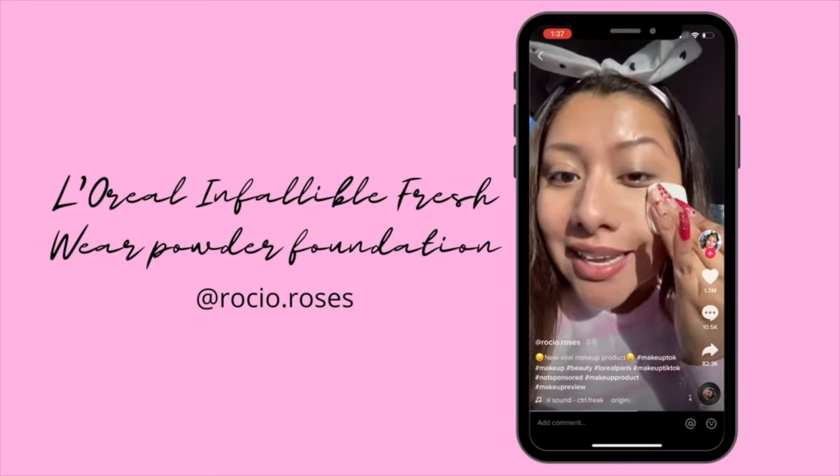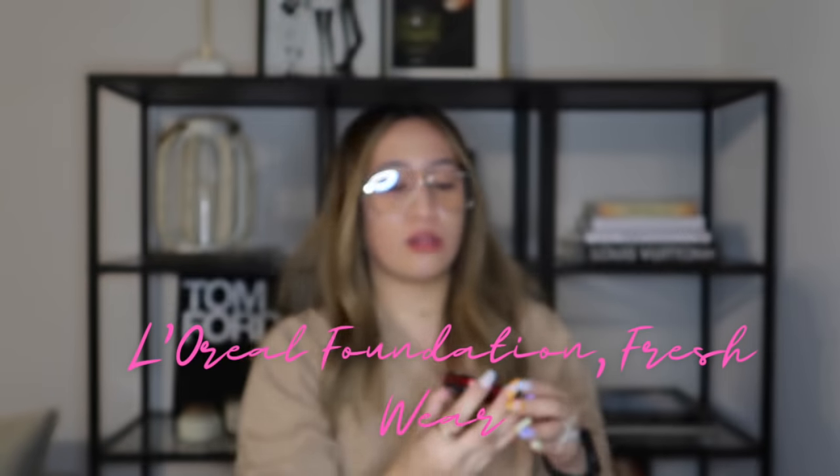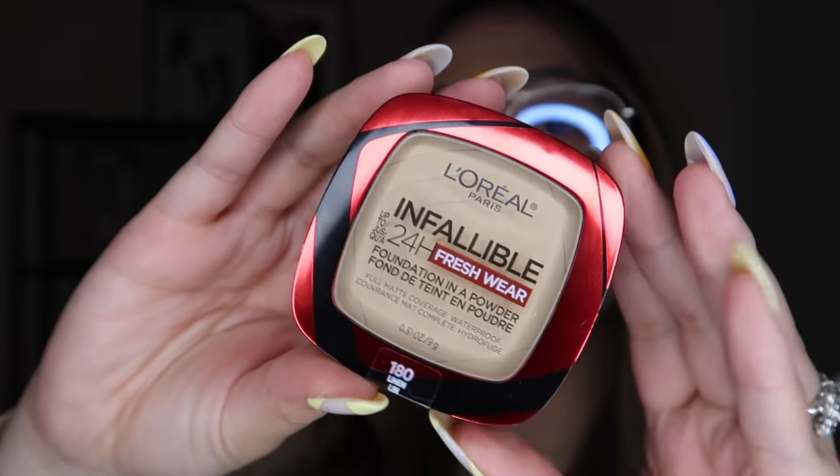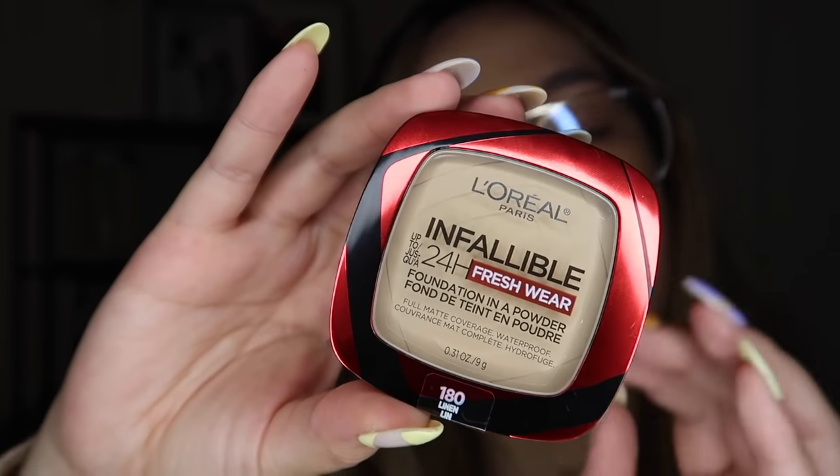Oh! Ito kailangan ko talaga, guys. Kailangan ko to sa mukha ko kasi nakakanya na makapakita sa inyo ng pagbunduan na dito. Ito yung video nakapagpabudol sa akin bakit gusto ko to. This is L'Oreal Infallible 24-hour fresh wear powder foundation. And it claims to be full matte coverage, waterproof, and it blurs out your pores. Wow! Let's try na natin siya. Sana totoo ang kli-claim niya, at sana effective talaga siya para maayos ang muka natin.